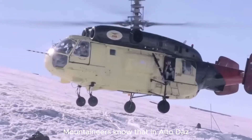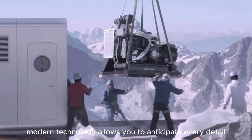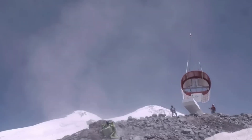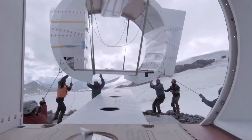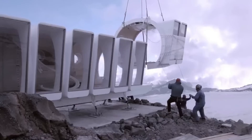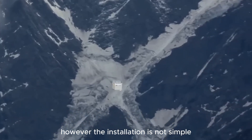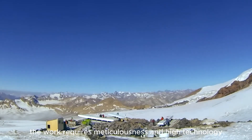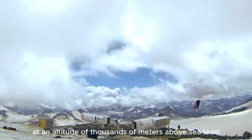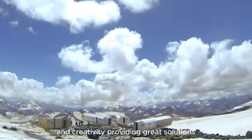Mountaineers know that you don't need towering mountains to enjoy a great camping trip. Modern technology allows you to anticipate every detail and set up temporary shelters right on steep slopes. The installation is not simple — the work requires meticulousness and high technology. However, with advanced inventions, we can build shelters for thousands of people at an altitude of thousands of meters above sea level in the shortest time. This is a testament to the power of technology and creativity, providing great solutions for those who love to explore nature.